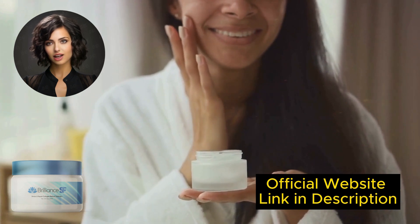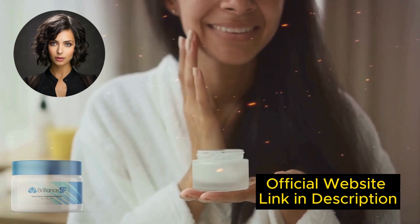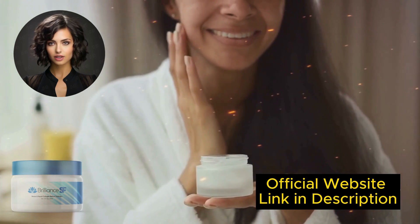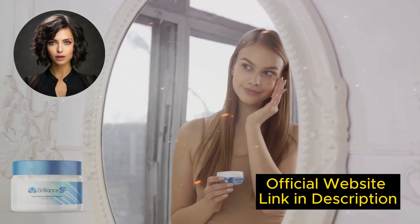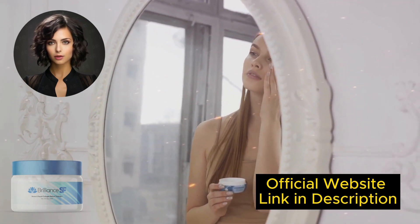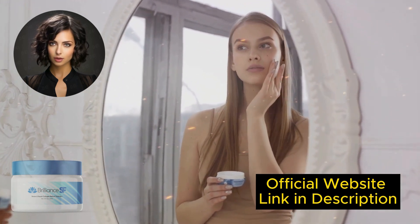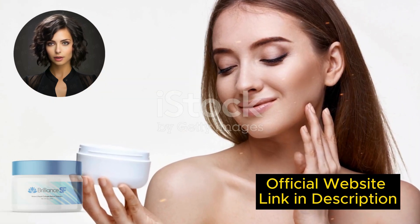Take advantage of the only chance to get this exclusive formula. Brilliance SF Cream is selling out very fast as thousands of people are eager to see the incredible results of this product for themselves. But once it's sold out, it will take at least 8 months to replenish the rare ingredients and produce another batch. So hurry and make your choice.